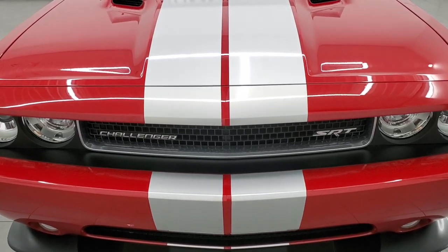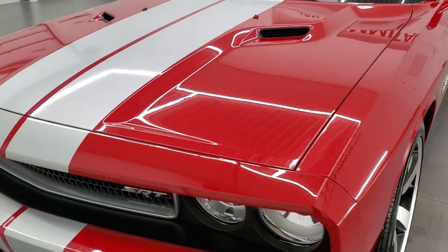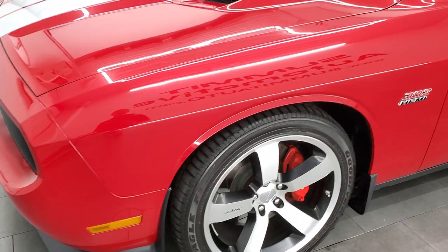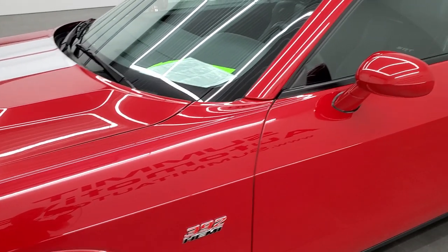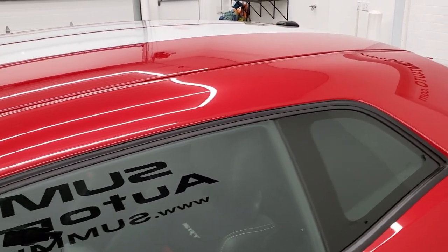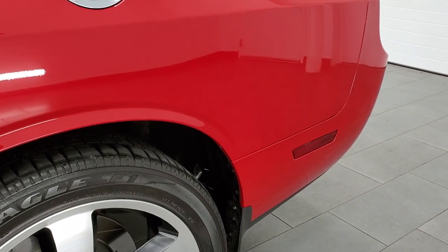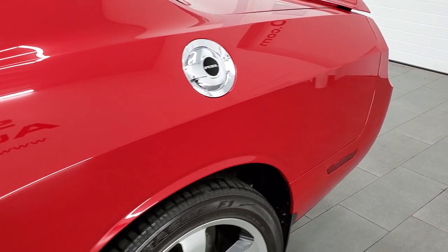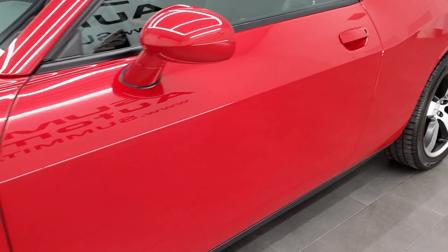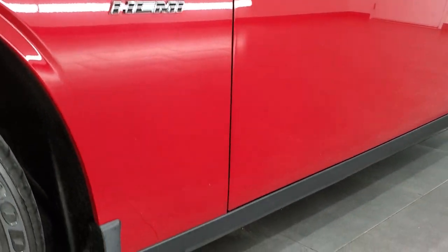Super clean inside and out. Redline 3 Coat Pearl is the color. We shoot all of our videos in 1080p 60 frames per second, so if you have HD capabilities on your computer, tablet, smartphone, or television, turn them on — it is your best way to check out the quality, condition, and options of the vehicle before seeing it in person. If you like the video, subscribe to our YouTube channel using the button on the bottom right, and click the bell for notifications on our daily videos.